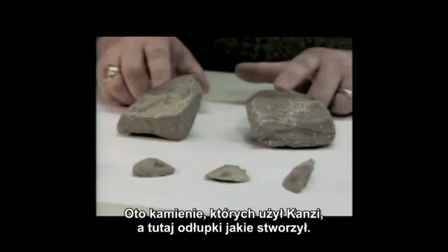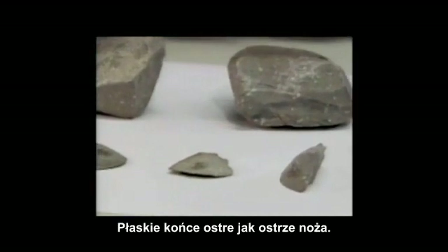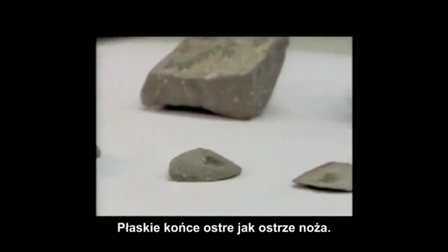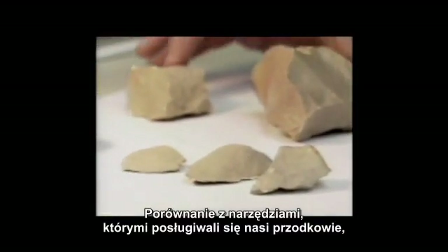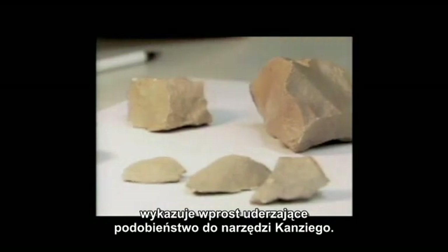These are the rocks Kanzi used, and these are the flakes he made. The flat, sharp edges are like knife blades. Compare them to the tools our ancestors used — they bear a striking resemblance to Kanzi's.